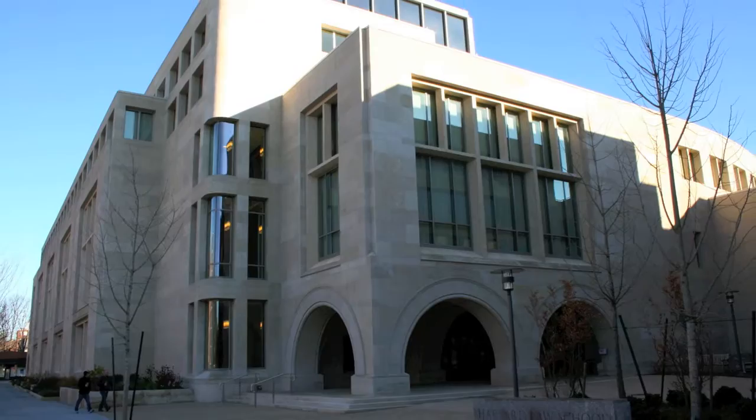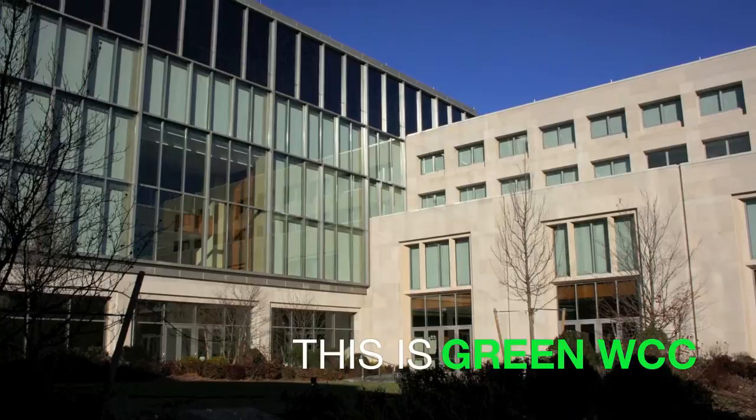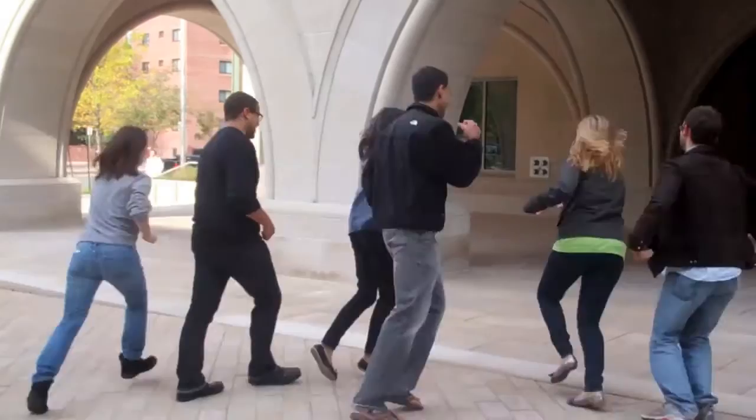Harvard Law School's Wasserstein Hall Kaspersen Student Center Clinical Wing Building is transforming our campus experience, creating a new gateway to our school and giving us a healthy, energy efficient place to work, learn, and live. We're your Green Living Reps and we're here to show you the Wasserstein Kaspersen Clinical Building. Let's go!